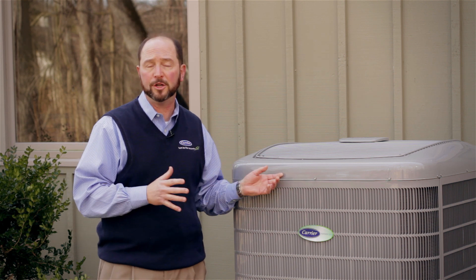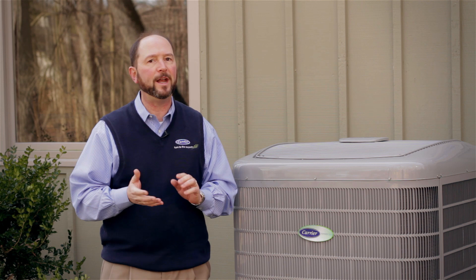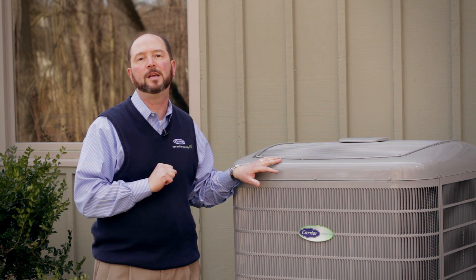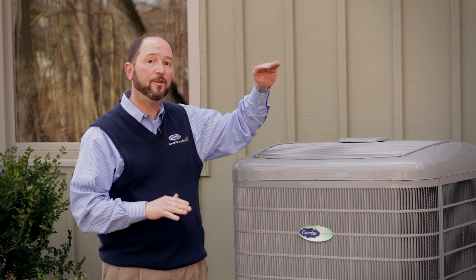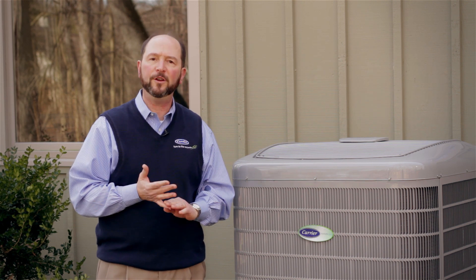R22 is lower in cost because you're only replacing the air conditioner or heat pump, but there are also disadvantages. You can only get the R22 unit in 13 SEER, which is the minimum efficiency allowed by the government for manufacturers to build. Whereas with Puron, you can get very high efficiencies, up to 21 SEER on Carrier air conditioners, so there's an efficiency advantage which helps you save money.